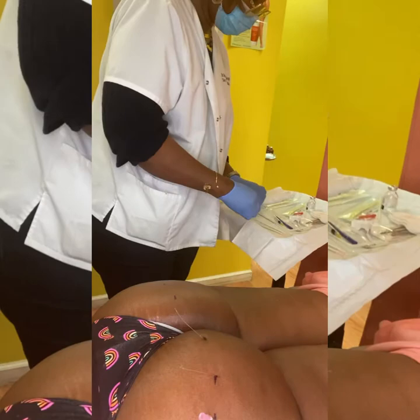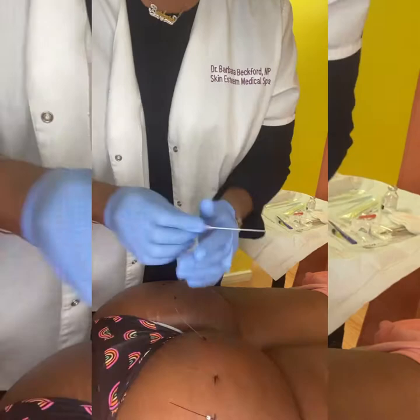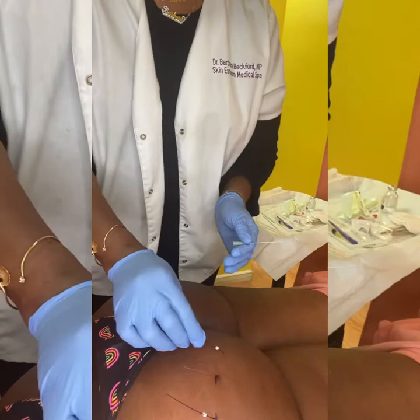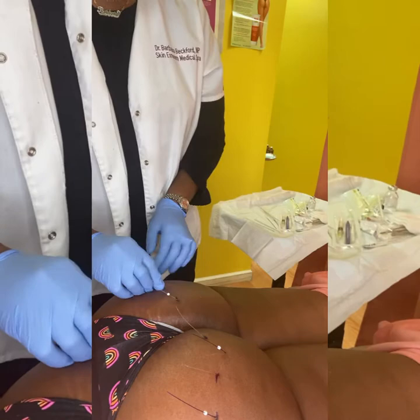Usually for the butt, I tell clients that if you have a smaller butt, you'll do well. But this lady — you could see her butt is not so small, but it's very firm. So I assume that she will definitely see a positive result. I put five threads in each buttock to hold more. I was surprised at the finish that I did see positive results with her butt lifting.